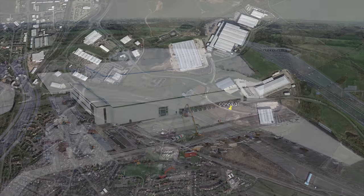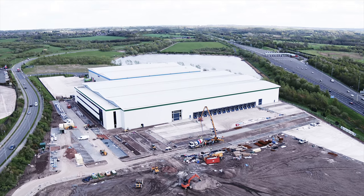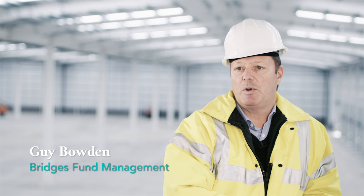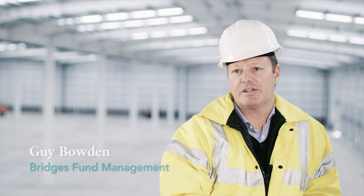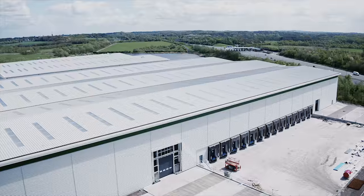Connect is a 14-acre site in Cannock, which is within two miles of both the M6 toll and the M6 main motorway. On this site, we're building out two large industrial units. The first one we're standing in is 153,000 square feet, which is called Alpha.